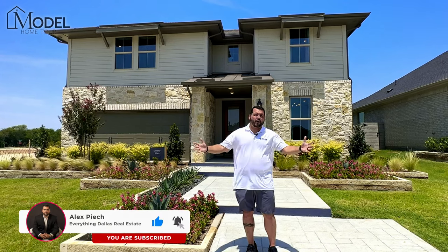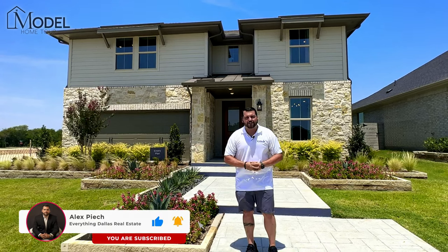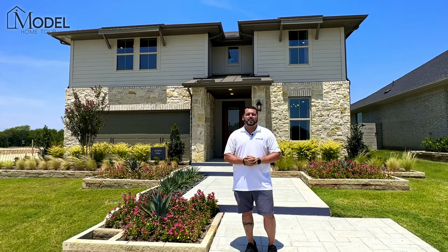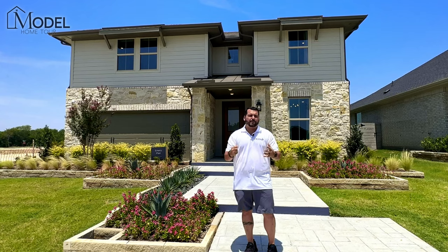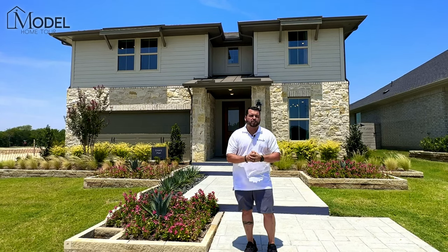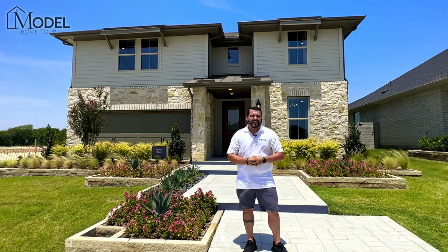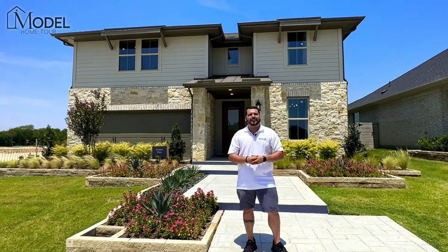Because we have an awesome YouTube channel — thanks to you guys for subscribing — we've got great insider access to a lot of the builders and sales reps. So make sure you reach out. We'd love to earn your business and be your new construction real estate resource here for all things Dallas. Appreciate you guys for tuning in. We'll see you on the next model home tour.